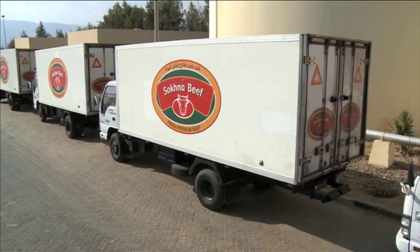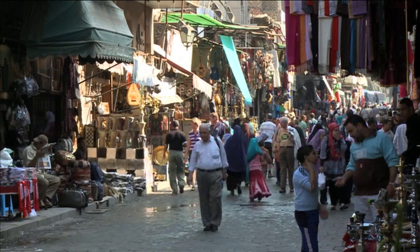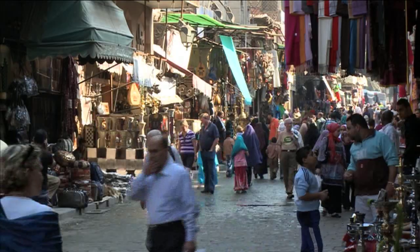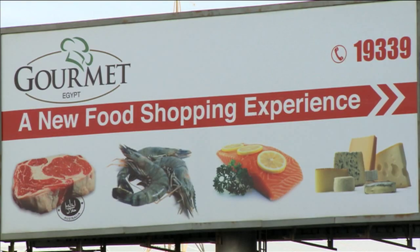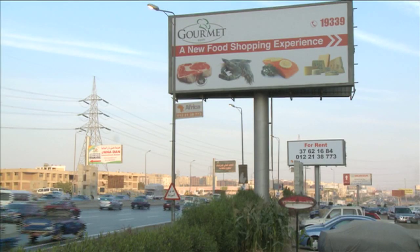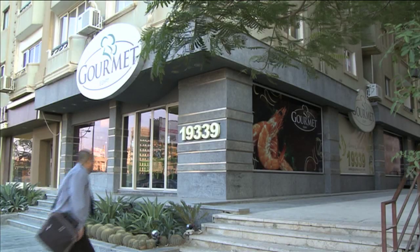The meat which comes from Sockner might be from Australian animals but by then it's Egyptian beef and that's how it's branded. But back in Cairo, MLA's been working with one of the most cutting-edge food retailers — Gourmet Egypt — one of the standout successes in marketing Australian meat products, reflecting the changing retail demands of this emerging market.